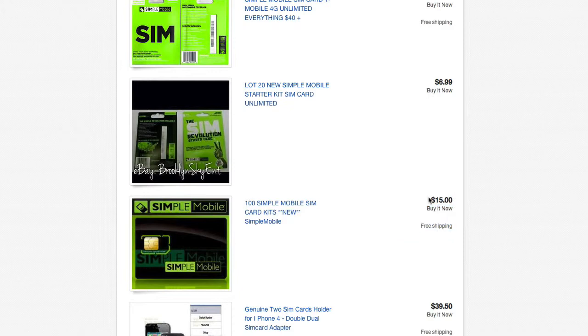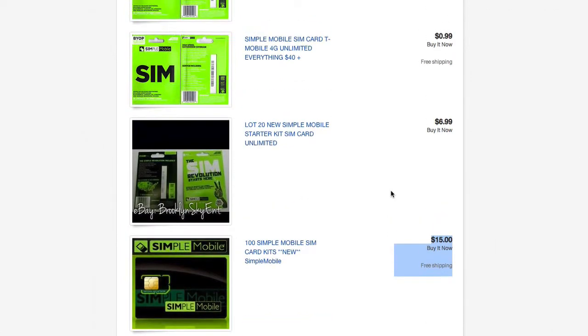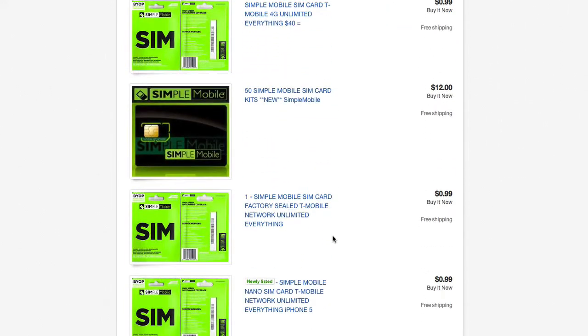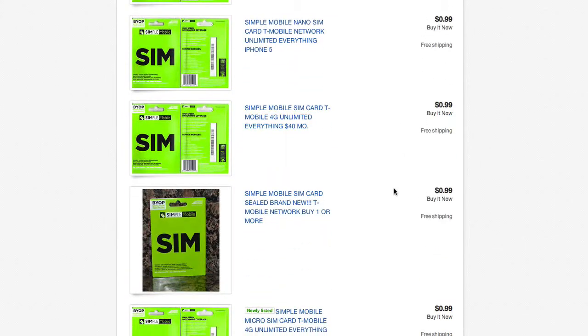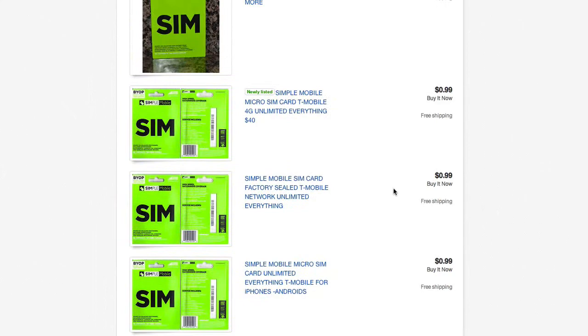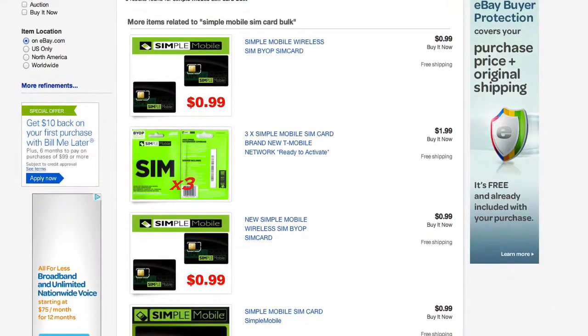That's essentially the cost of one SIM card if you were to go in the store and buy it. So again, 100 SIM cards for $15 — just come on eBay and get it. You've also got 50 SIM cards for $12, so you'll have to kind of play around and shop on here to find a great deal. But 100 SIM cards for $15 is the cheapest I've ever seen.